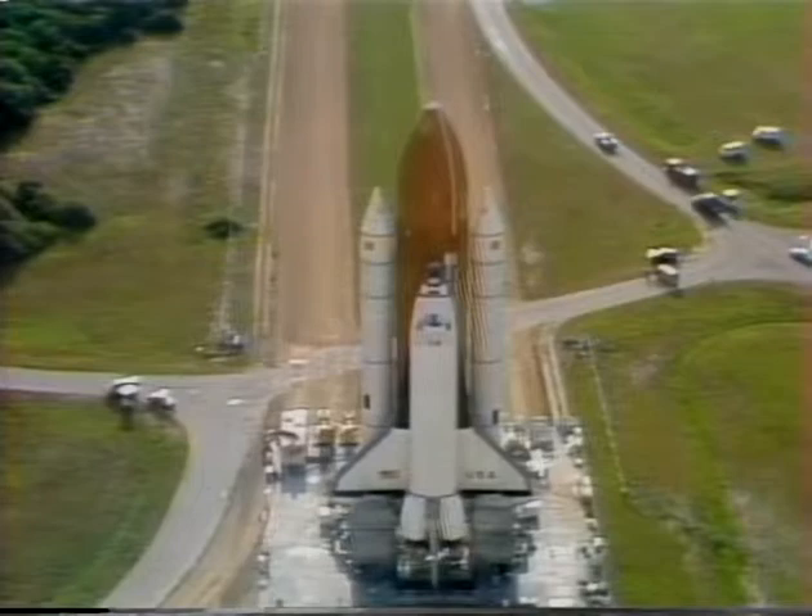Space Shuttle 4 — the final orbital flight test before this country's space transportation system becomes fully operational. This special report brought to you by NASA, the National Aeronautics and Space Administration.